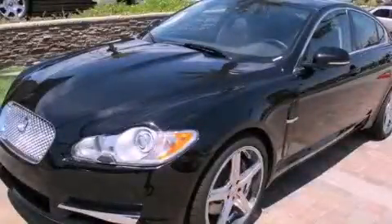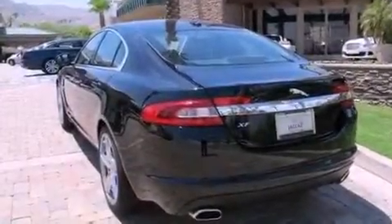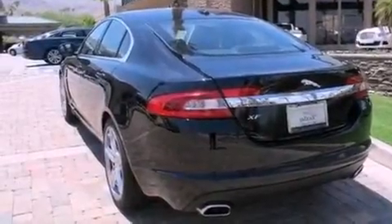This is a brand new 2011 Jaguar XF, a luxurious package designed with the finest elements in mind. It has a 5.0 liter 8-cylinder engine and an automatic transmission.